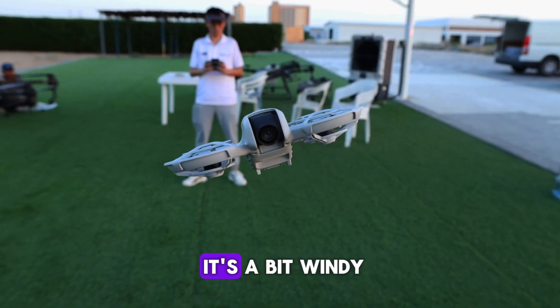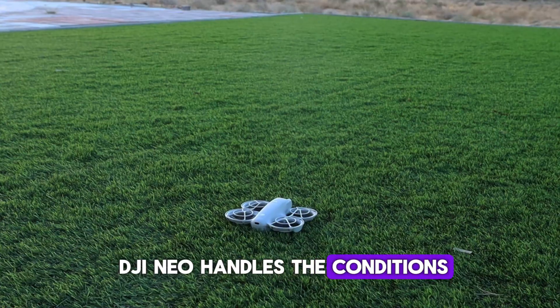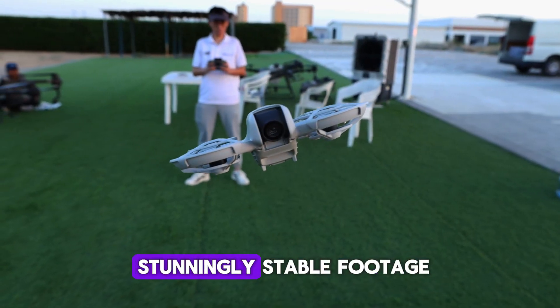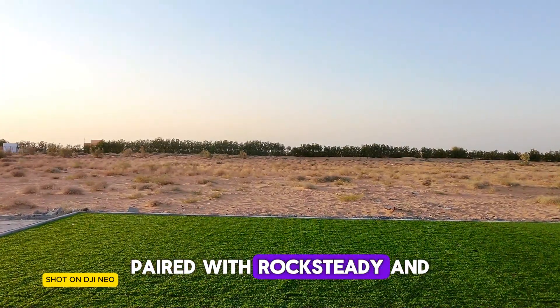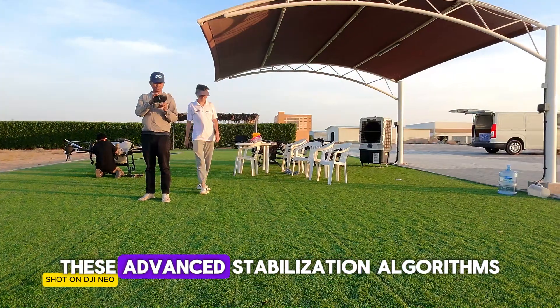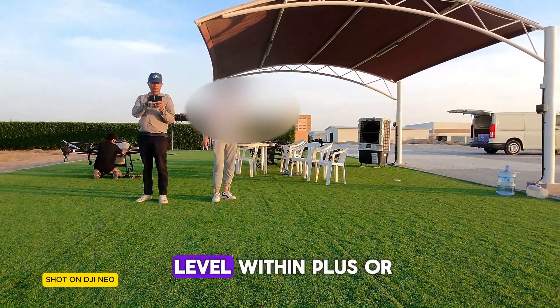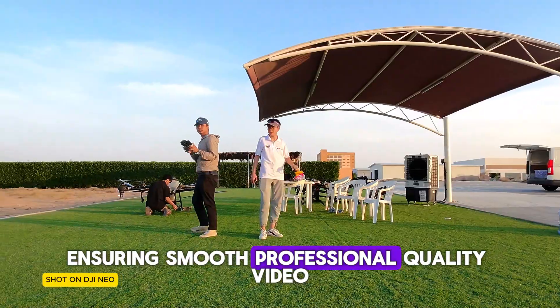Now, you might notice it's a bit windy here today. Let's see how the DJI NEO handles the conditions. Ready? Even in windy conditions, the DJI NEO delivers stunningly stable footage. Its single-axis mechanical gimbal, paired with RockSteady and horizon balancing, can tackle high-speed flights and winds up to level 4. These advanced stabilization algorithms minimize shakes and keep your horizon level within plus or minus 45 degrees, ensuring smooth, professional quality video.